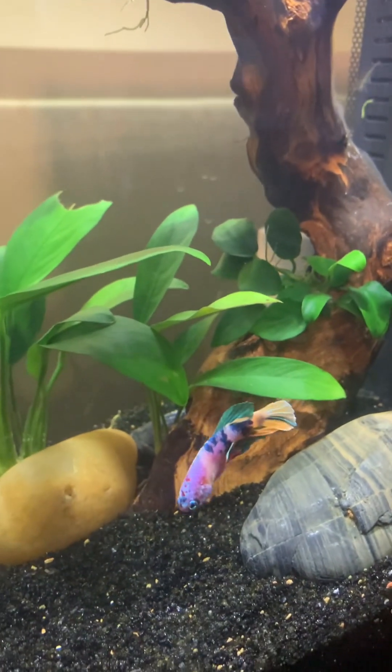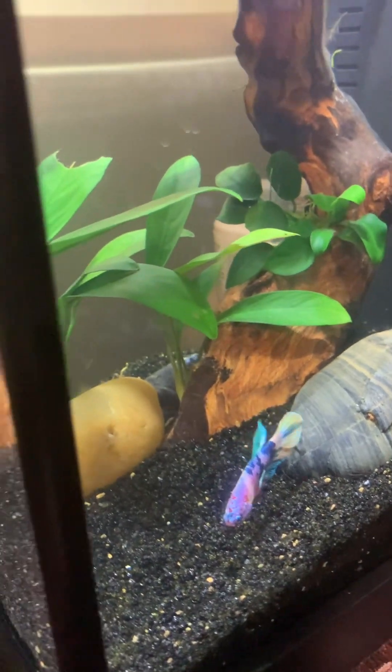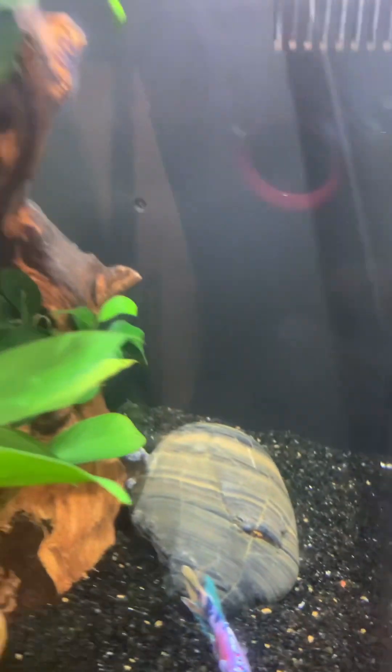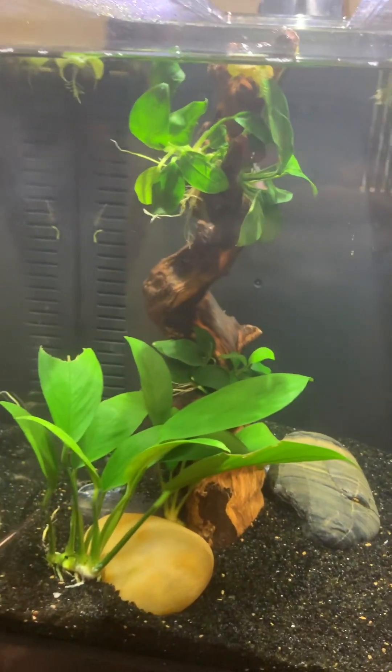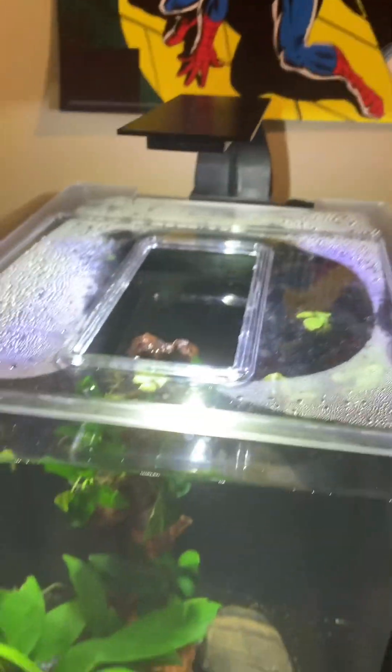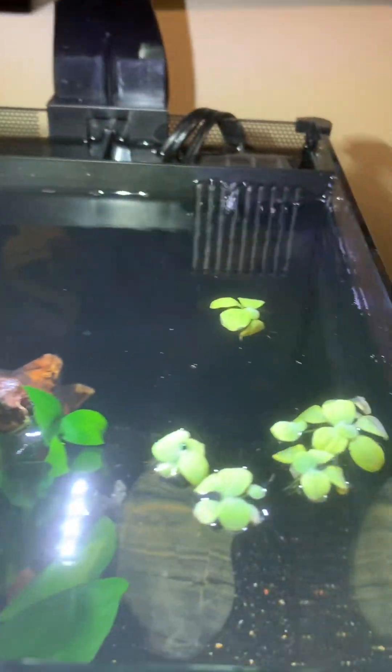Ganda na ano niya. Oh, diba? May design ng kanyang aquarium. Mm-hmm. There's also floating plants. Floating ba yan? Yeah.